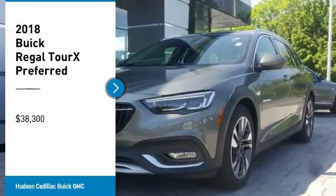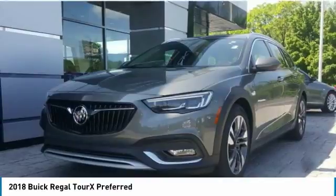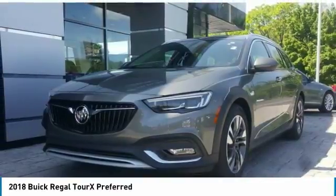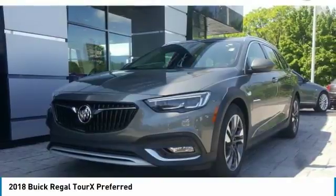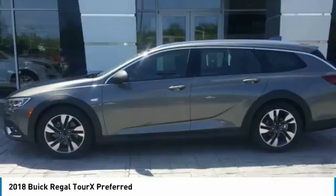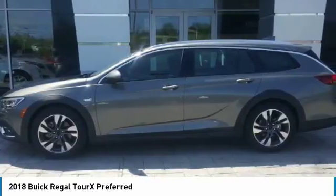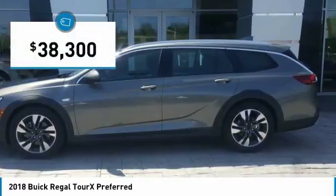We are pleased to show you the 2018 Regal Tour X. The Buick Regal Tour X provides all the functionality you could ever want from a vehicle. Large amounts of cargo room, plenty of headroom and legroom in both rows, and a look that stands out from the rest are all reasons to check this vehicle out — and it is priced below $40,000.